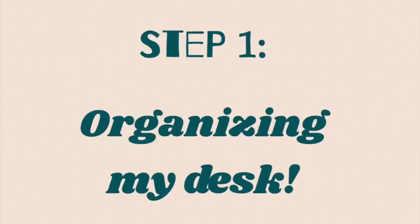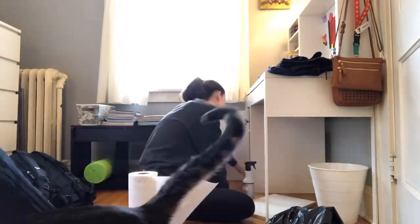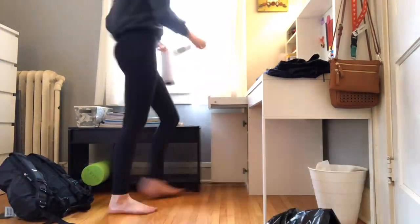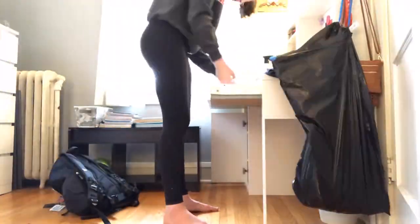The first thing we need to do is organize my desk. I basically took everything out of my desk and then cleaned it with some spray. Then I went through all of my belongings and figured out what I could give away or throw away, and put all the stuff I wanted to keep back into my desk and made sure it was super organized.